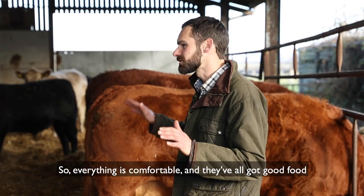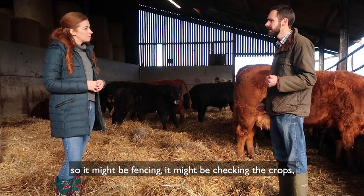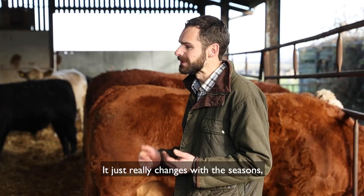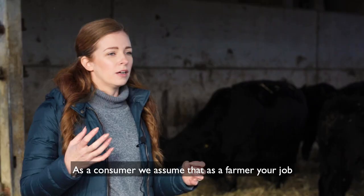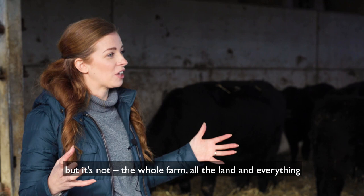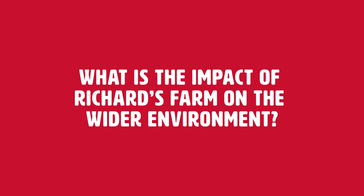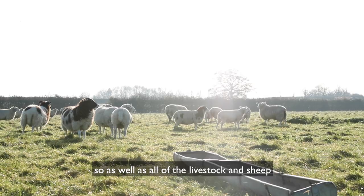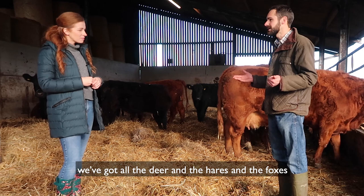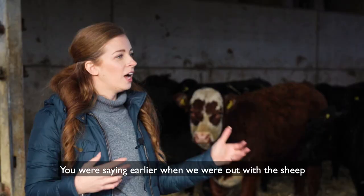Once we've been around and checked everything is healthy and well, we crack on with making sure everything has got clean bedding, they're all comfortable, they've got good food in front of them, and everything is clean. Then it's all the other jobs — fencing, checking the crops, checking the grass fields to see how the grass is growing. It really changes with the seasons; every season has different jobs. As a consumer you assume a farmer's job is just looking after the cattle, but the whole farm, all the land and everything, is a huge job to maintain.